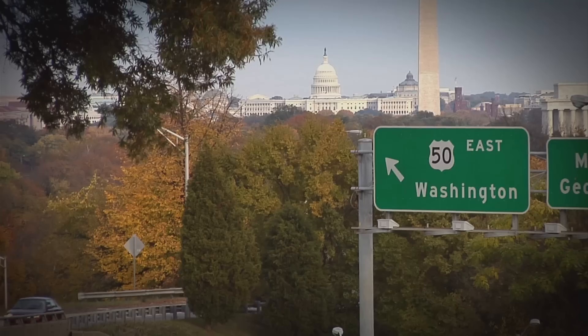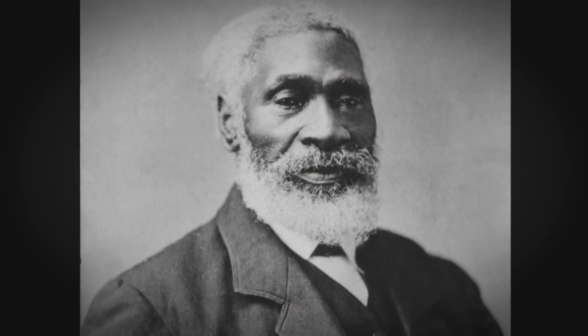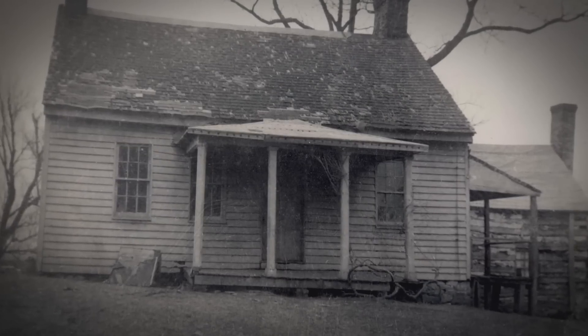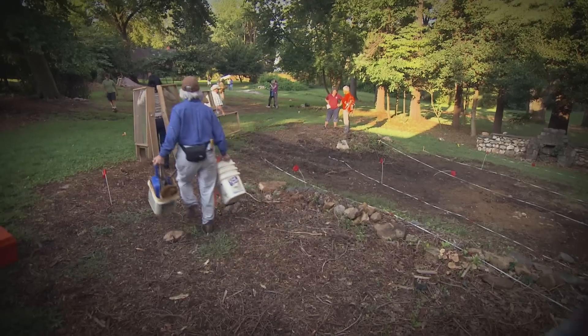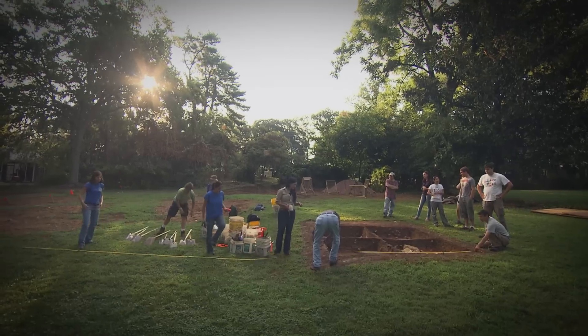I'm Chelsea Rose and I'm the lead excavator for Time Team America. The Josiah Henson Special Park is a site where Josiah Henson lived and worked, and he was one of the inspirational characters for Uncle Tom's Cabin. They'd done some excavation there but hadn't really found anything that linked directly to Josiah Henson, so that was part of our goal — to look at different aspects of the site that might directly tie into that time period.